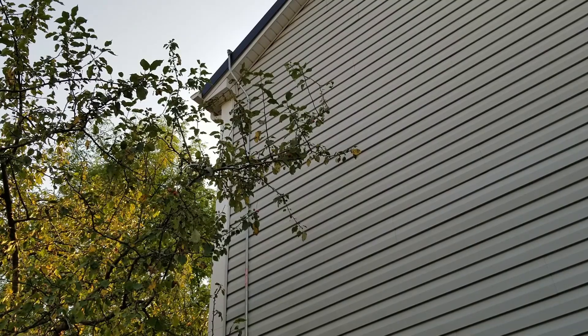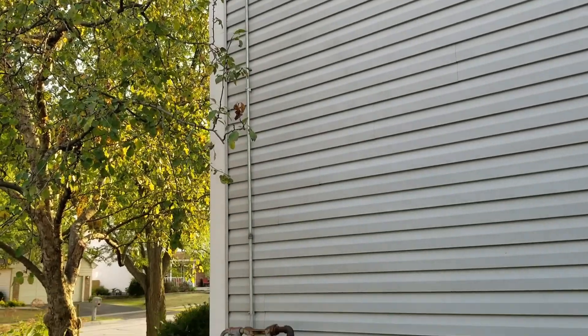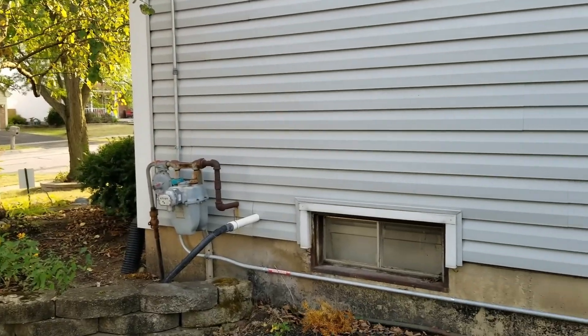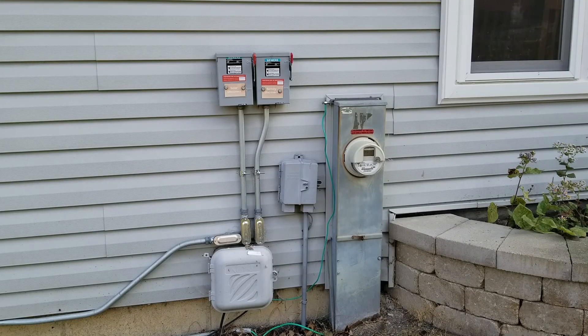The DC electricity is sent through wires which are encased in conduit. You can see the conduit here coming from the roof and running along the bottom east side of our house. The wires then travel to the back of our house before heading down to our basement.